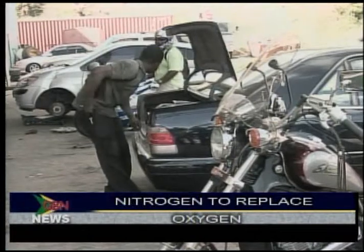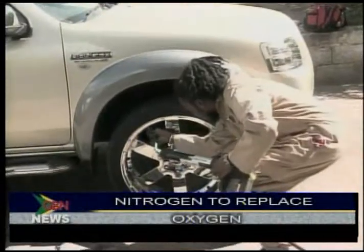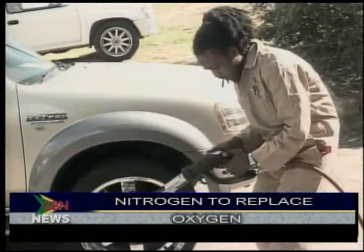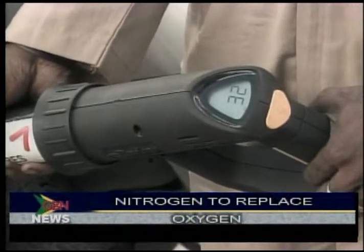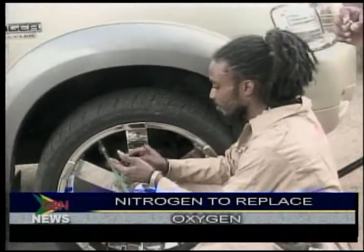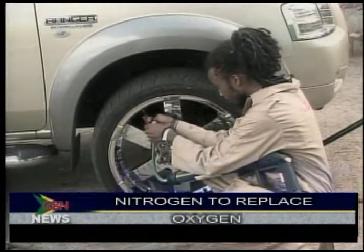Usually owners and drivers fill vehicle and bicycle tires with oxygen. In recent times, there have been several discussions in magazines and social networks on whether it would be better to fill tires with 100% nitrogen instead. Some dealers in industrialized countries are now using nitrogen because nitrogen molecules are larger than oxygen molecules. They say this can reduce seepage through the tire walls and where the tire meets the rim, and also eliminate moisture in the tire.